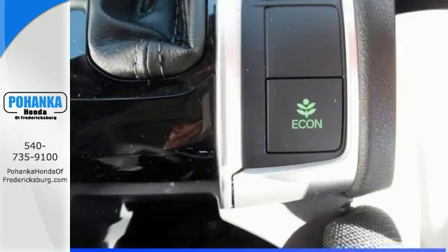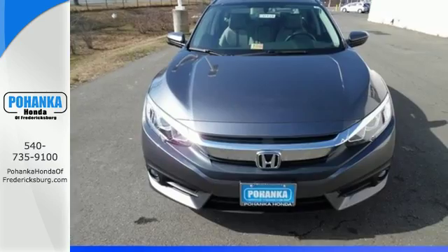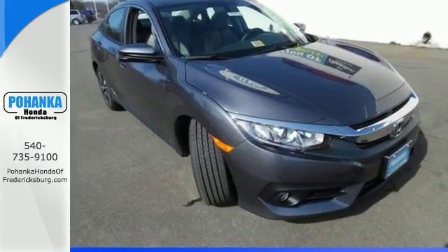The LED daytime running lights create a distinctive impression, and climate control, Bluetooth, and USB audio interface make for a more enjoyable ride. The sunroof gives you fresh air for your drive. Enhance your driving experience with this stylish Civic today.